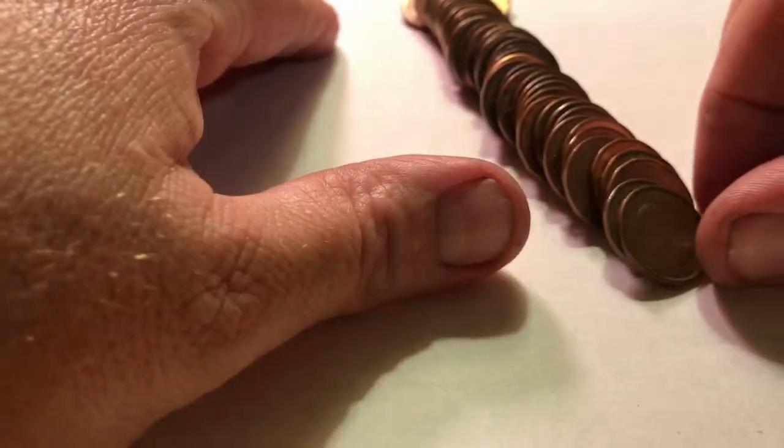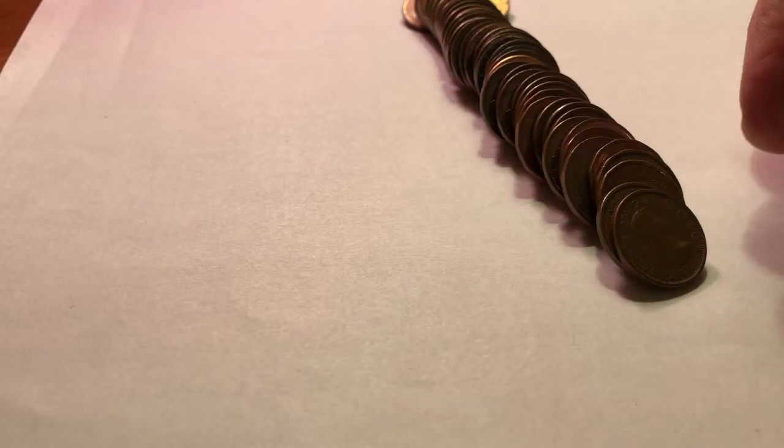This looks interesting. We might have a Canadian dump here. 1957 — a Younghead.